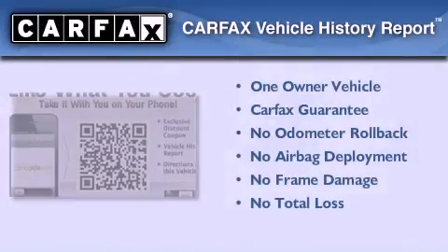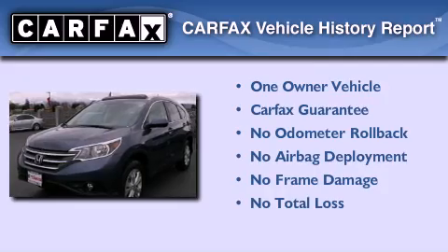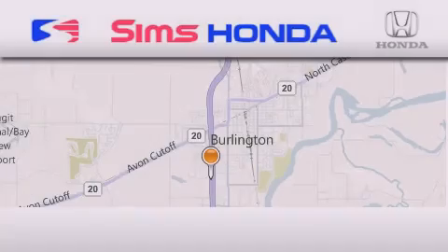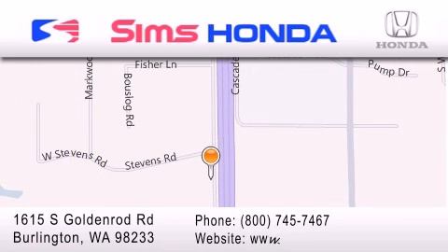This Honda has had only one owner, and it qualifies for the Carfax buyback guarantee. Please call us today for more information on this great vehicle. Sims Honda is located at 1615 South Goldenrod Road in Burlington. Our goal is to exceed all of your expectations to ensure that you'll return for future visits.